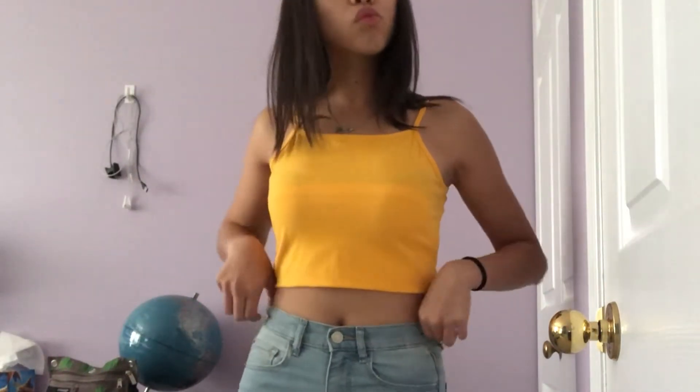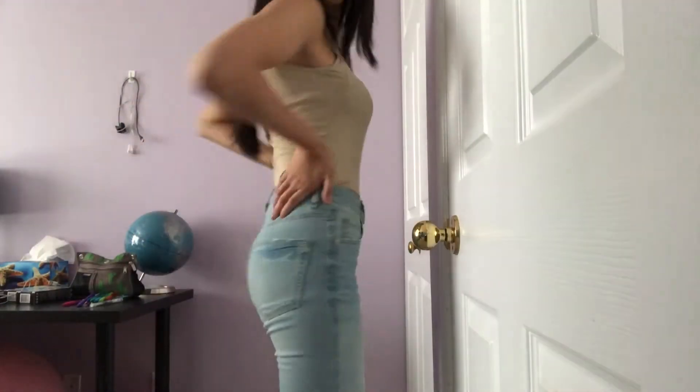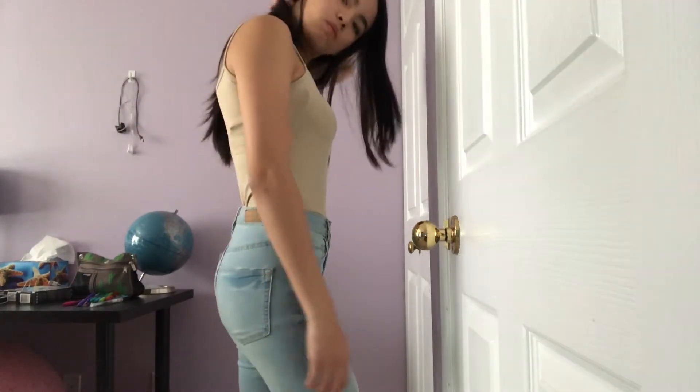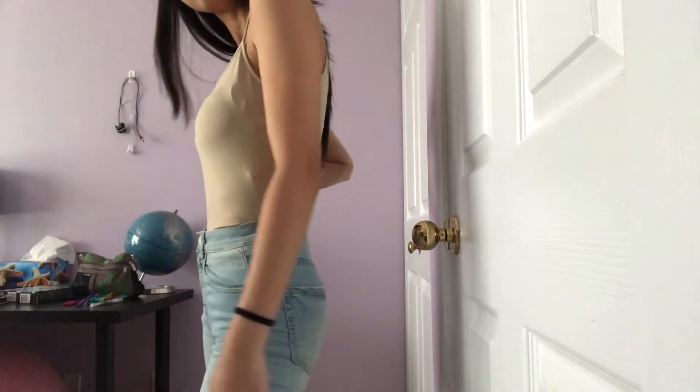I know it's the end of summer and I don't know how to wear this, but it was three bucks. Another tank top — this time it's a nude color, it has this nice material. It's originally from Zara. Again, I don't know why I'm buying tank tops because it's the end of August.